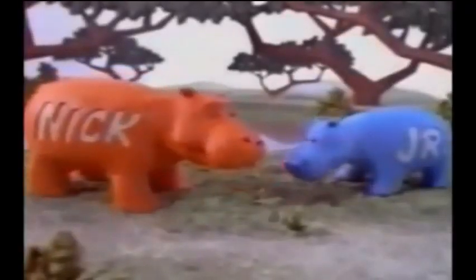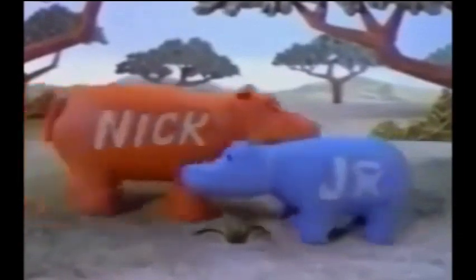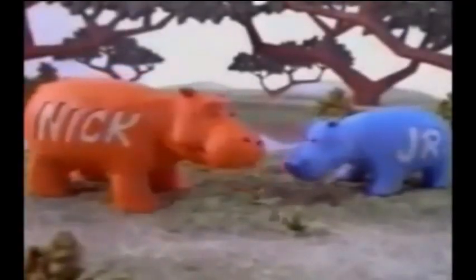That looks like an alligator suit, and it looks like a bumblebee and cowboy boots. And we've got Nick and Junior — the hipotenuse hippo — two hippos, hungry hippos. Yes, they're probably hungry hippos. They tend to repeat a little bit sometimes, I don't know why.